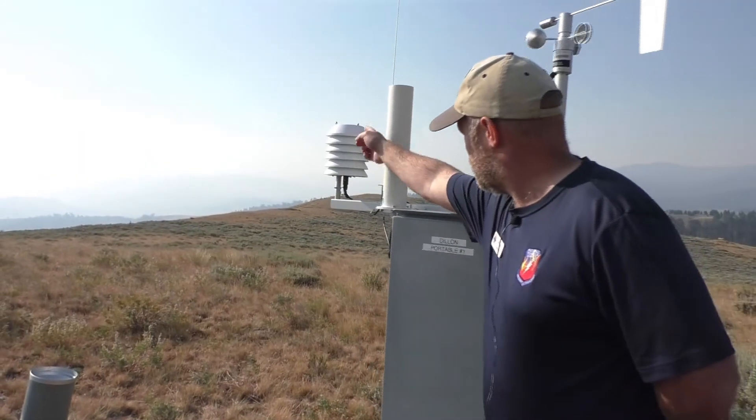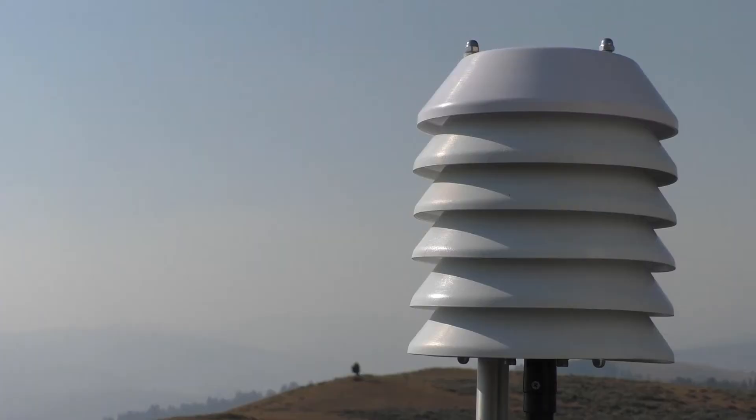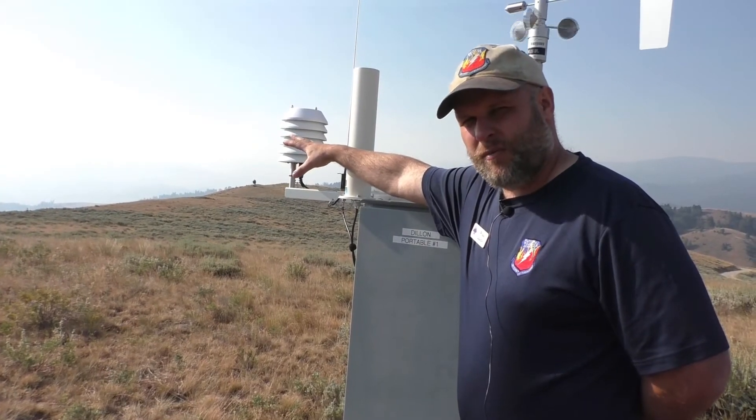Here in what we call the honeycomb, we have the temperature and the humidity sensors. This honeycomb is especially designed — you'll see it's white, so it doesn't absorb sunlight very well and it doesn't heat up very much.